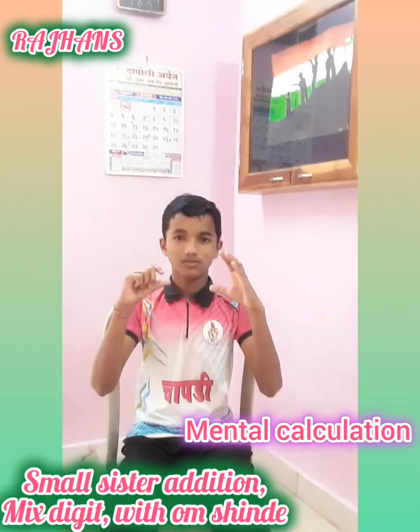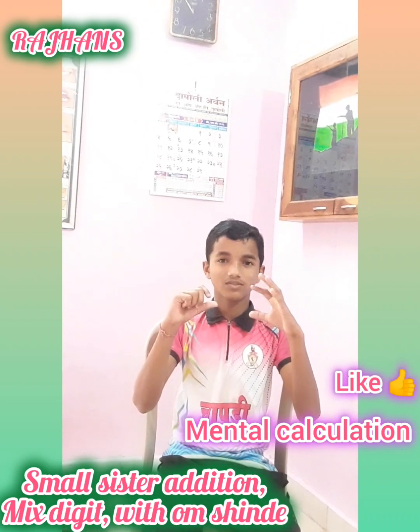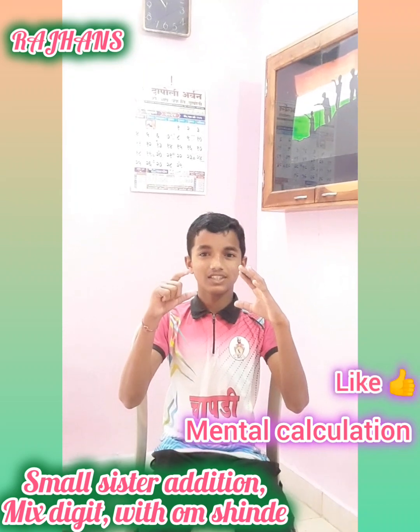Small sister, addition. First, 74, add 1, less 5, that is 70. Correct.